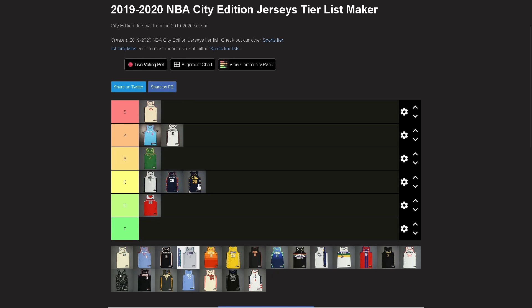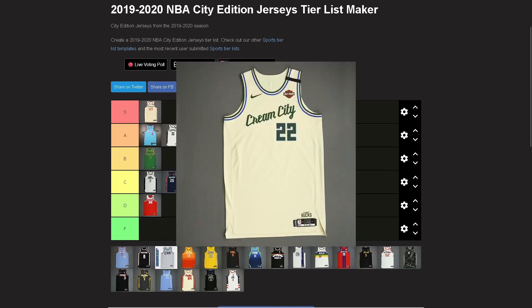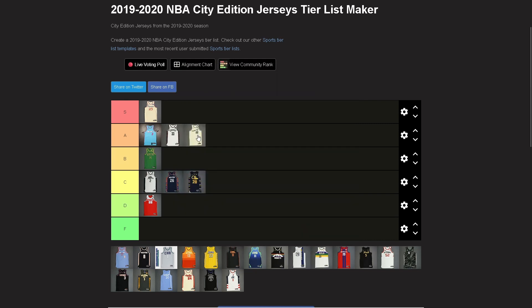Bucks — I can go A. I like the Cream City jerseys, looks nice. Not much to say about it. Go ahead and make your 'Sac Town and Cream City' jokes in the comments. I think it's a solid jersey.